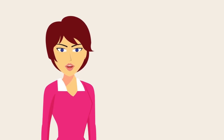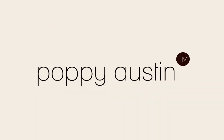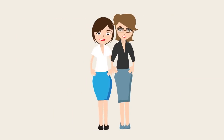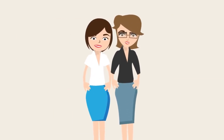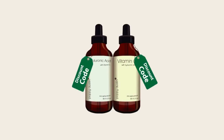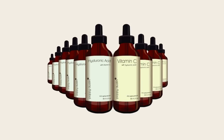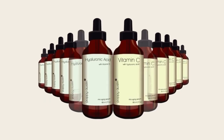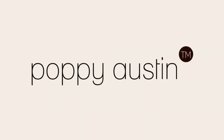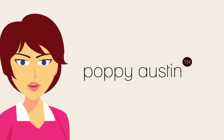For more information about anti-aging products and best practice skincare, head on over to poppyaustin.com, where you will find free advice from some of the leading health and beauty practitioners in the country. I have also added a promotional code underneath this video if you wish to buy a bottle of our exclusive vitamin C and hyaluronic acid serums at a discounted price. This video was brought to you by Poppy Austin Organics. My name is Sarah Miller. Thank you for watching, and I'll see you on the next video.